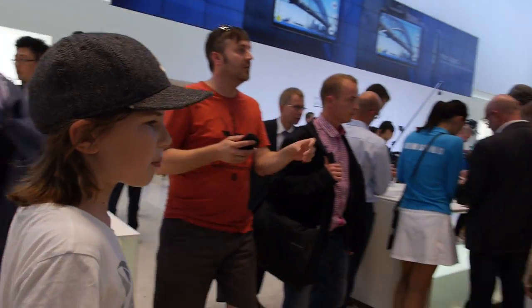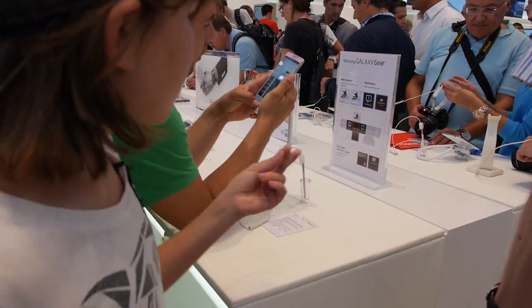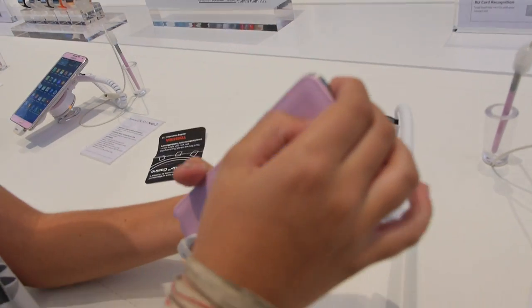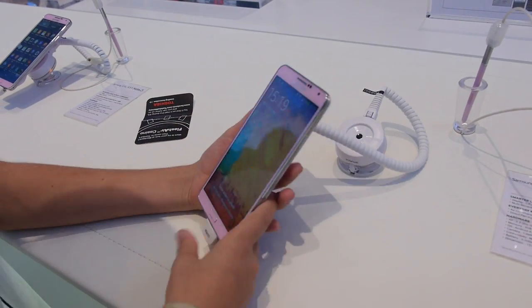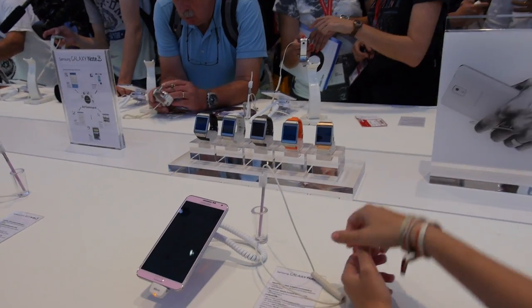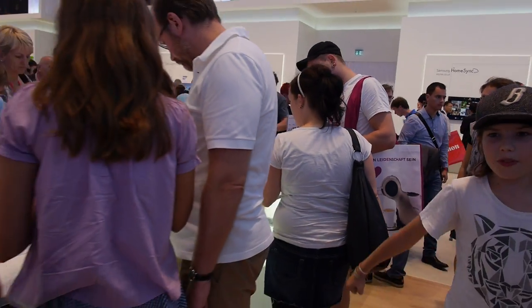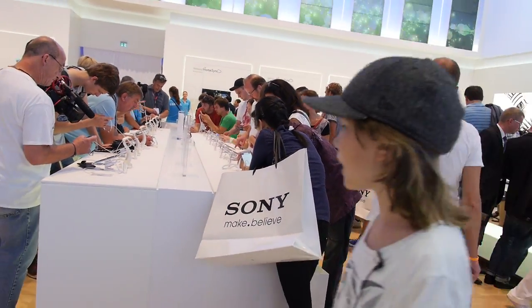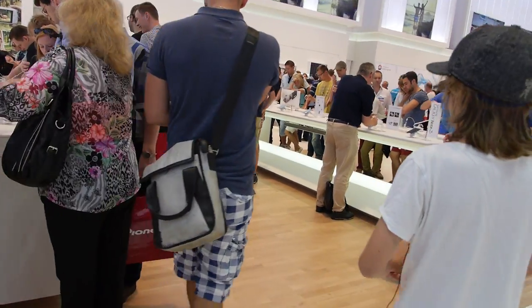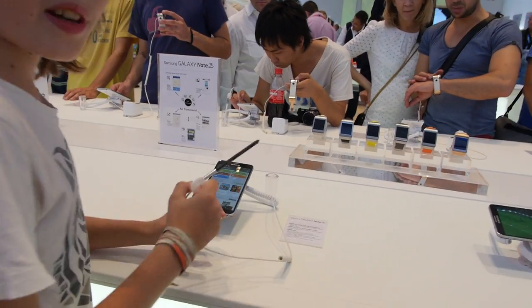Let's find the watch. The Galaxy Gear - there should be some over here. Maybe somebody stole it. Here you go with the Note 3 - as you can see here it's got a leathery finish on the back and a 13 megapixel camera. There's the Gear! But those are off. There are some on the other side. Let's go see what's up with the gear. They're all taken.